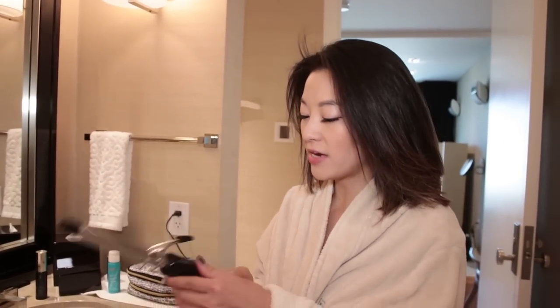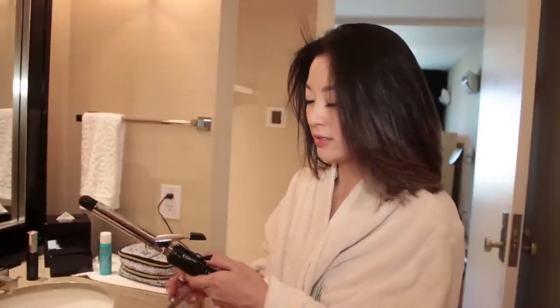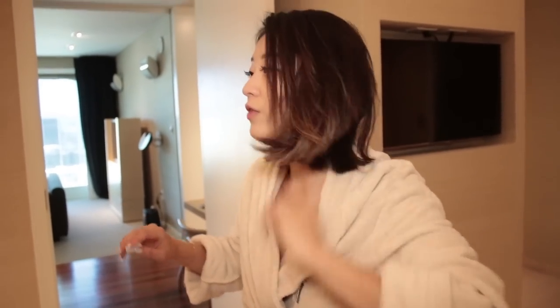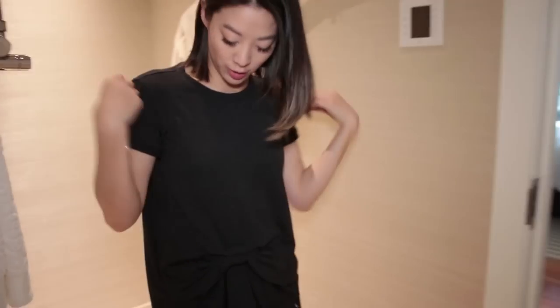Drop the mic. I'm using this curling iron that I've had for 10 years — the little rotation thing broke off and I don't even know what temperature it is. I'm just going to leave this one hair straight up like this. You're alfalfa. Let me just figure out what I'm going to wear and then figure out what to do with my hair. I have two options: this black shirt with the little bow in the skirt, or a black tape top. Done.